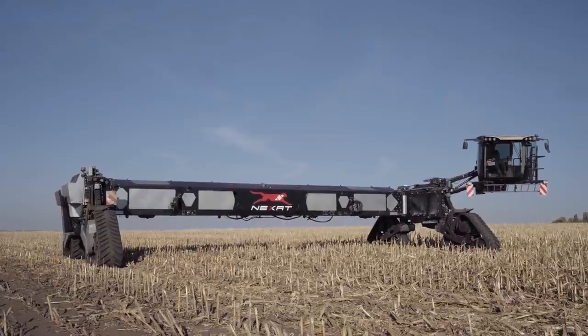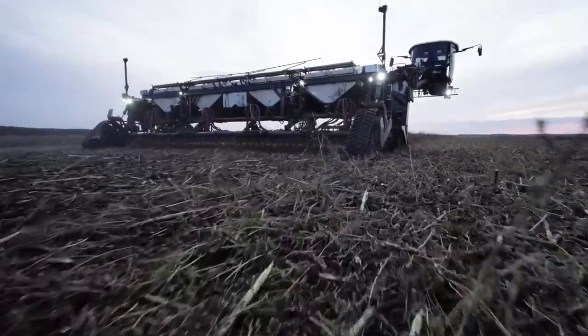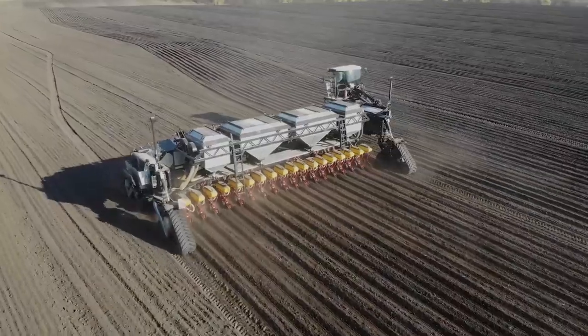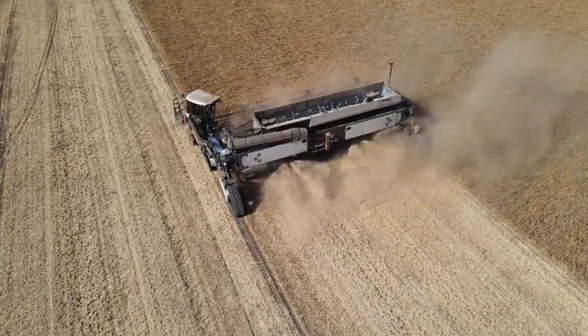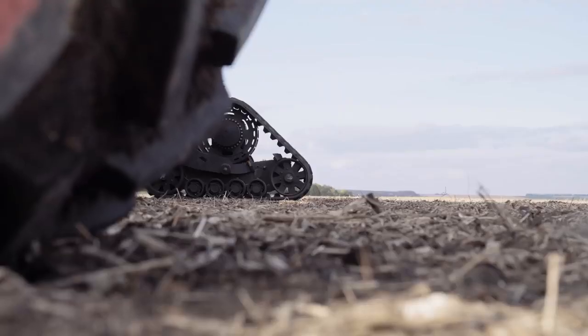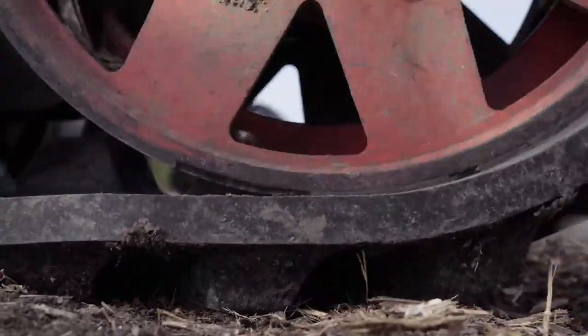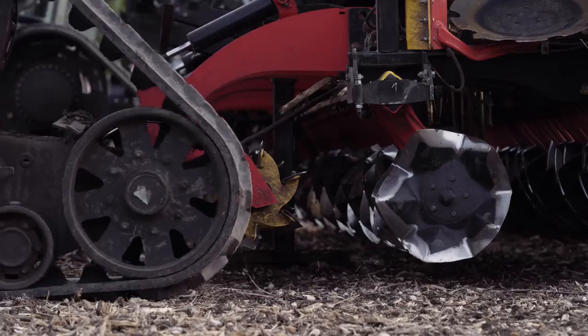At the focal point is a powerful widespread carrier vehicle with interchangeable implements that can perform tillage, sewing, plant protection, and harvesting tasks using modular attachments developed in close collaboration with well-known and reputable manufacturers. The modules can be swapped by one person in under 10 minutes, and there are plans to fully automate this process in the near future.